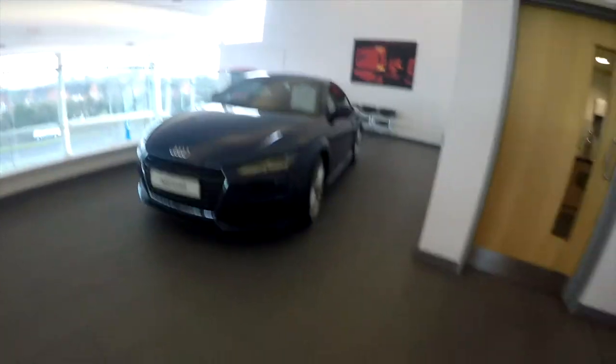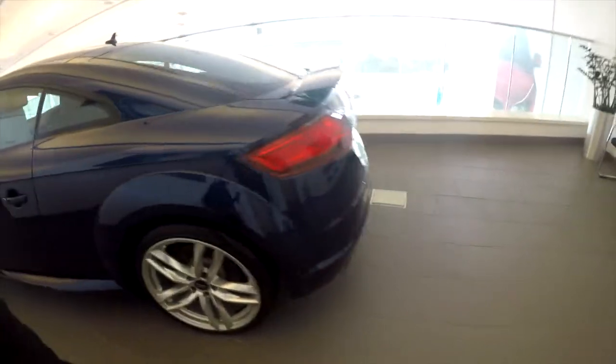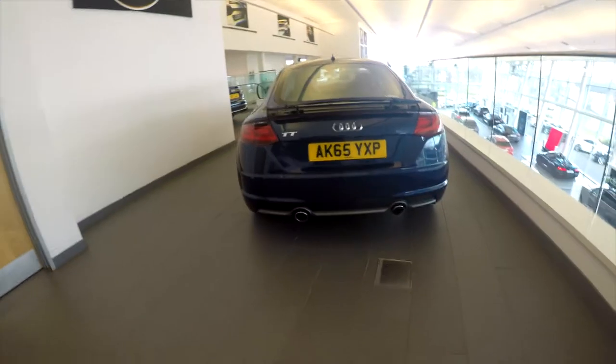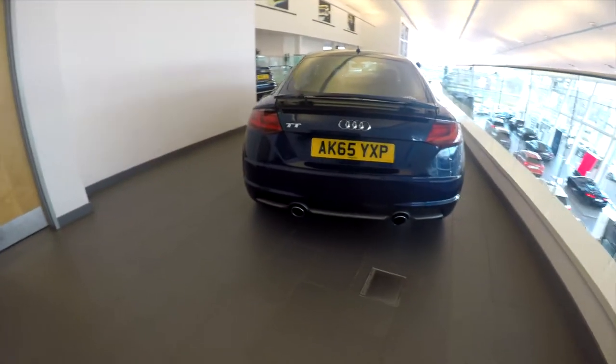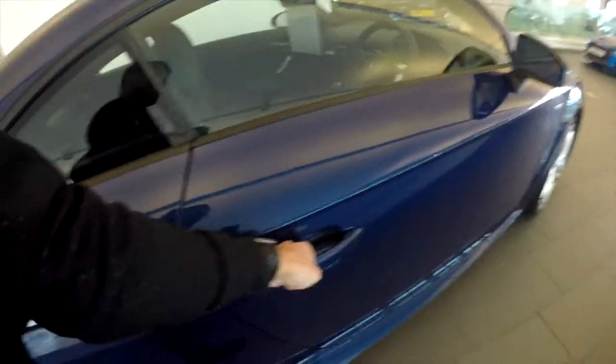That over there is something more to my taste — a TT. It's nice and simple. I feel like it's a baby R8, that's what I'm going to call it. I actually like this one — I like the shape of it. Let's see what we can see inside. Let's have a look — oh, it's locked, they've locked it.